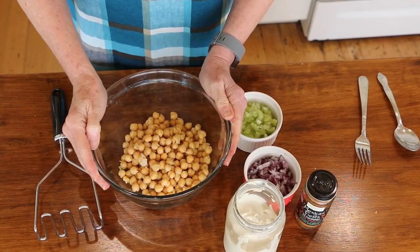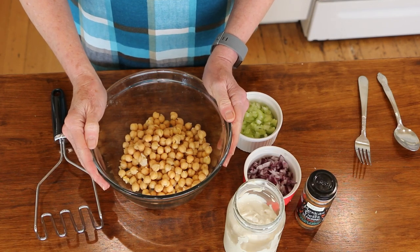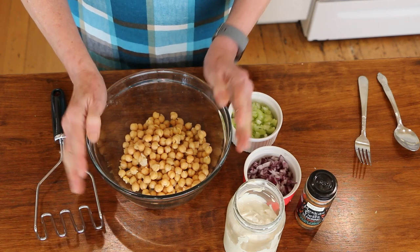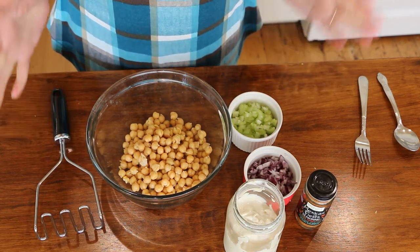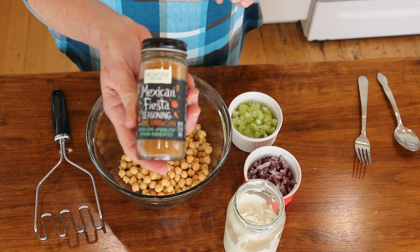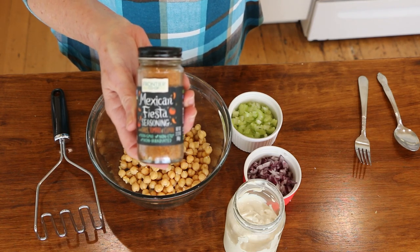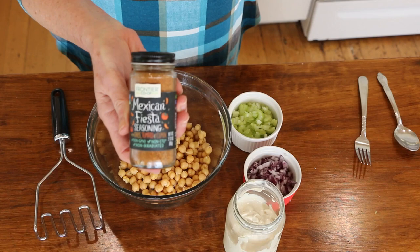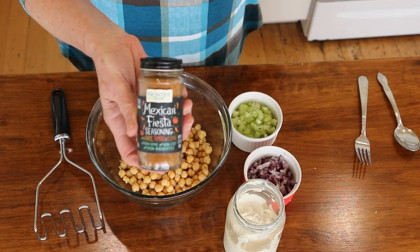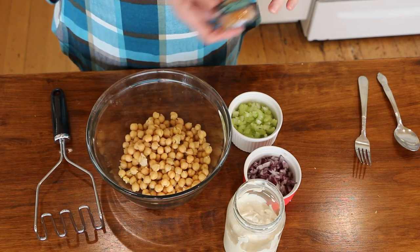For lunch I'm going to be doing a fiesta chickpea sandwich. I don't do a lot of bread because when I eat a lot of bread, just like pasta, I will gain weight, so that's something I eat maybe twice a month. But sometimes I just really get a craving for a toasted sandwich, and I love a chickpea sandwich. To make it fiesta, I'm using this Mexican Fiesta seasoning, which I'm totally obsessed with — there's a link in the description box. I'm also going to air fry some fries with this seasoning to have on the side.